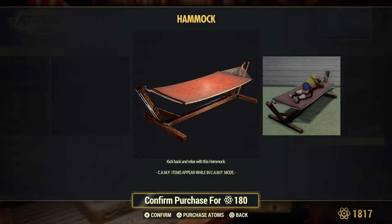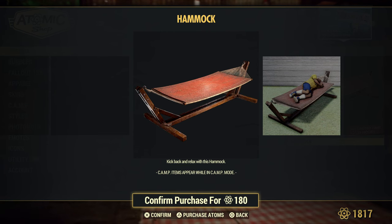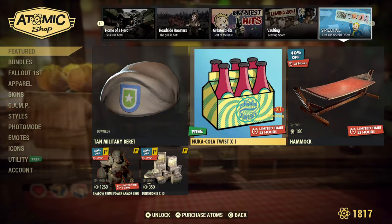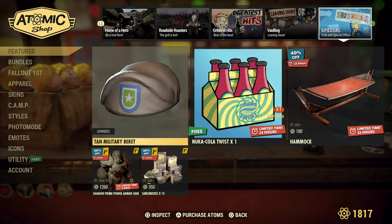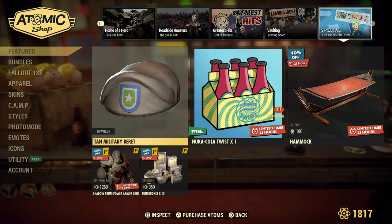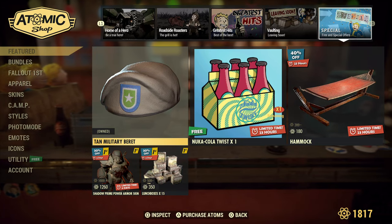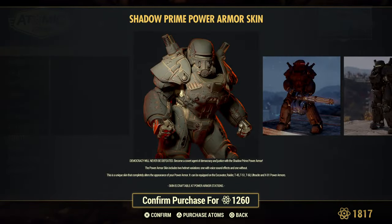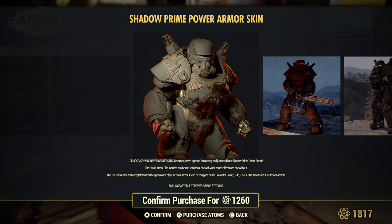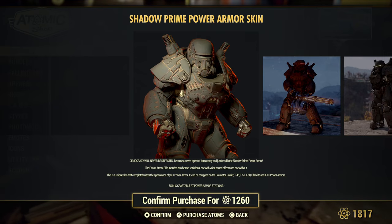The hammock - it is considered a bed. It should give you two hours of 5% extra XP once you take a 30 second nap. Don't hold me to it but I'm guessing. Here's the freebie - you can get the Twist. The Tan Milite Bray might be the free item. And we have the Shadow Prime Power Armor skin on sale, which does work with the Excavator, Raider, T45, T51, T60, Ultracite, and X01 - no Hellcat or beyond, so it's all pre-Hellcat.